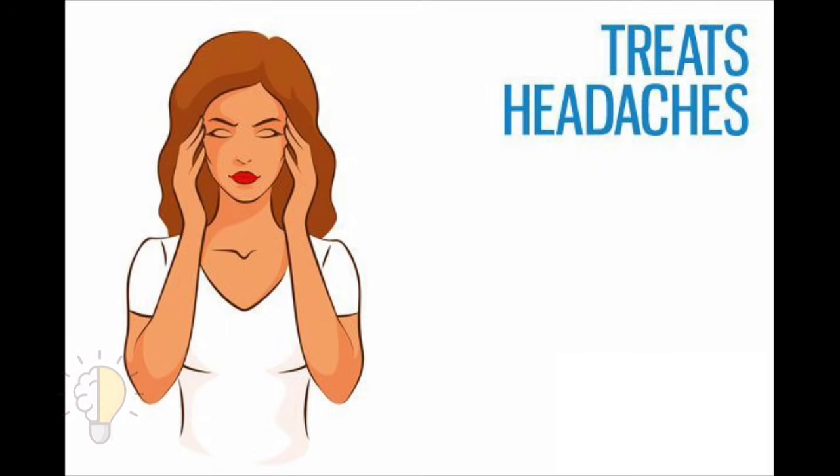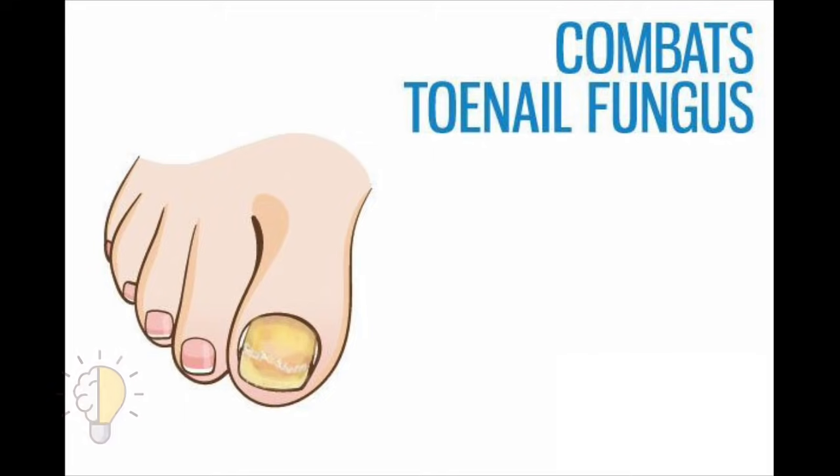Three: treats headaches. For quick relief from tension or sinus headaches, you simply need to take out your bottle of Vicks VapoRub. It can even help treat a migraine headache.